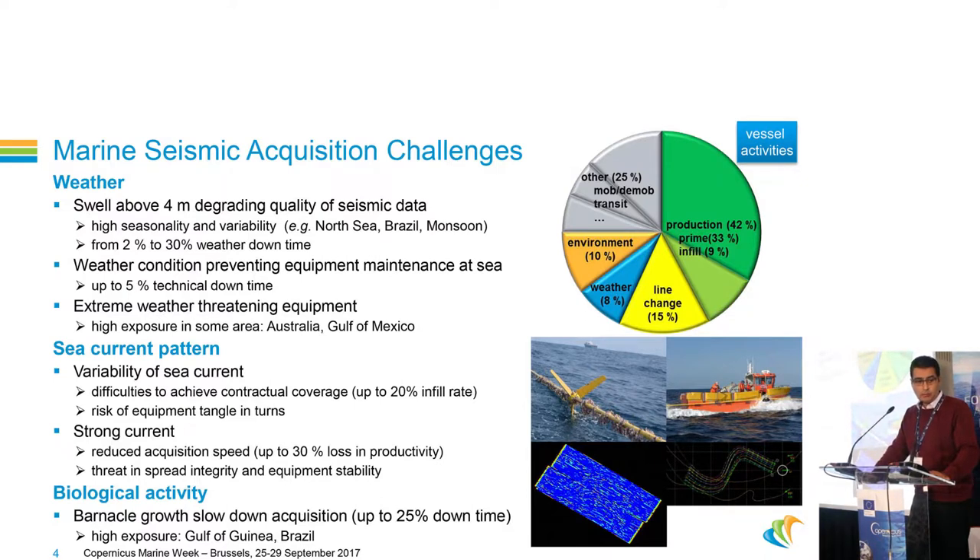Current conditions also impact our operations. We are impacted by the variability of the current because in this case we cannot achieve a uniform coverage of the area, and it is also a risk for equipment entanglement. We are also impacted by strong currents because they reduce acquisition speed and then impact our production. Additionally, in some areas like Brazil or the Gulf of Guinea, we can have sudden and very rapid barnacle growth on our cables, which slows down our acquisition.